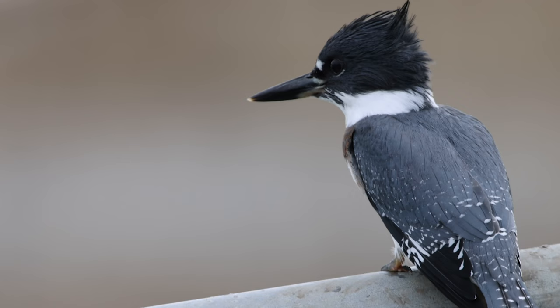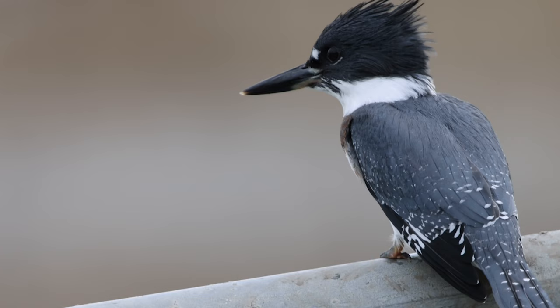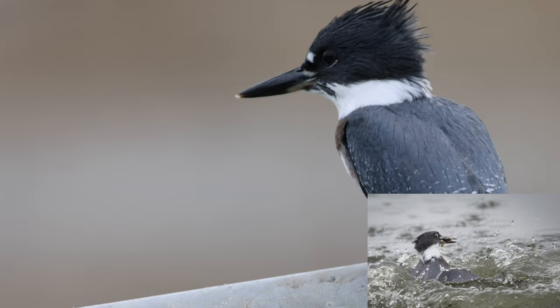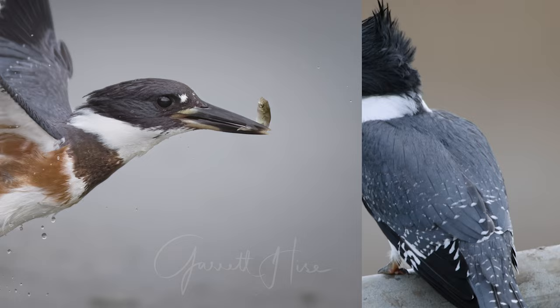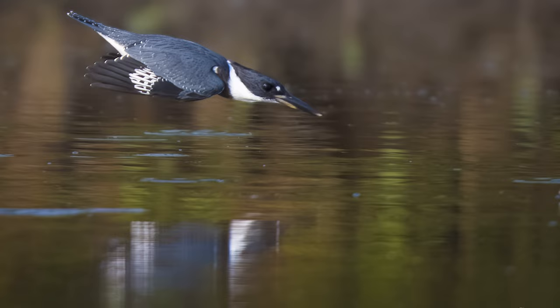I got some cool shots - one coming in hot to the railing, one exploding out of the water with that nictitating membrane closed, a close-up dry flyby. Then finally, when the light was just right, I nailed the shot I always wanted. I can't wait to frame it. And then he falls flat on his face for a comical shot at the end!